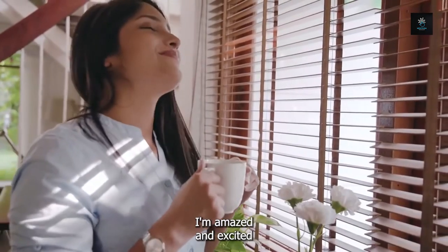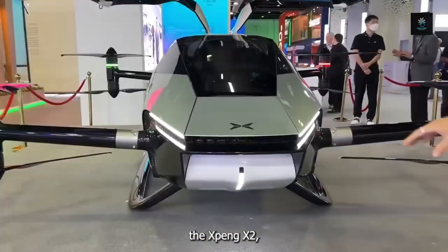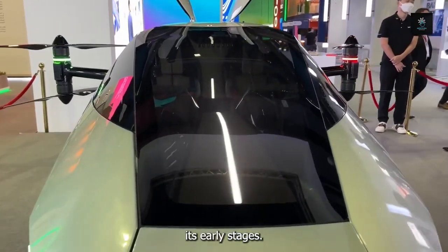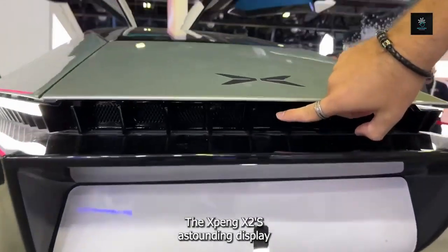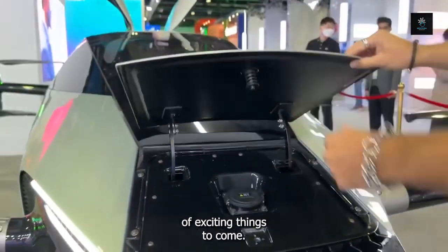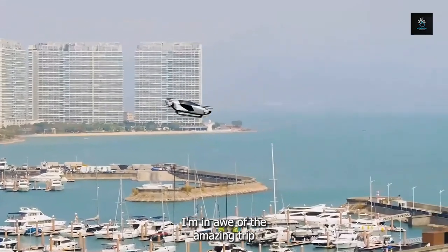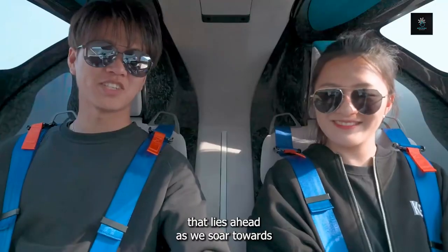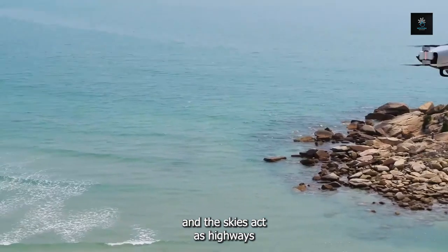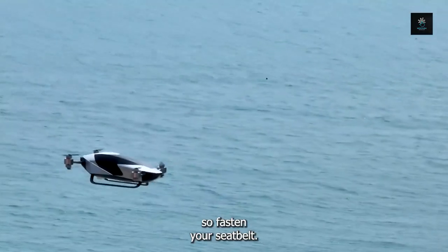I'm amazed and excited about what's next as I think back on my experience with the first flying automobile, the Xpeng X2. Even if the world of flying automobiles is still in its early stages, the Xpeng X2's astounding display of creativity and inventiveness makes it clear that there are a ton of exciting things to come. I'm in awe of the amazing trip that lies ahead as we soar towards a future where the skies act as highways of opportunity. The adventure has just begun, so fasten your seatbelt.